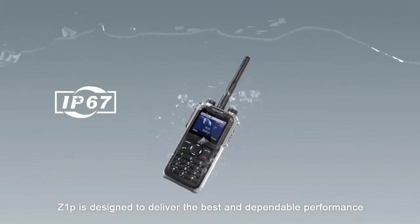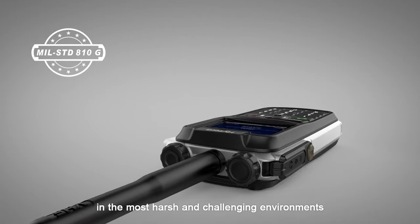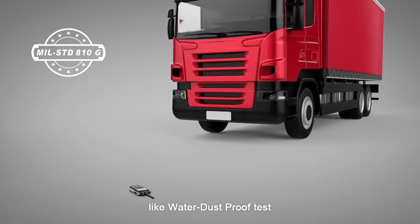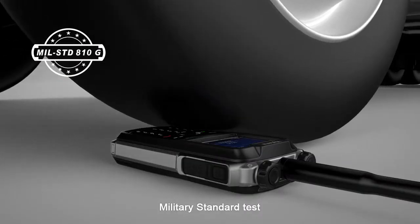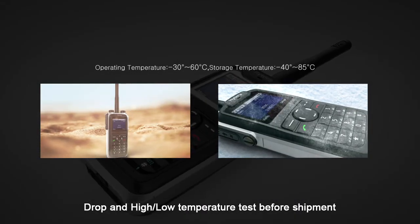Z1P is designed to deliver the best and dependable performance in the most harsh and challenging environments. It passed all kinds of tests like water and dust approval test, military standard test, and drop and high-low temperature test before shipment.